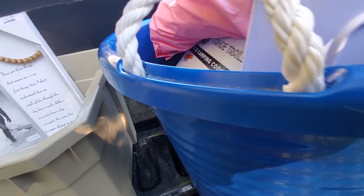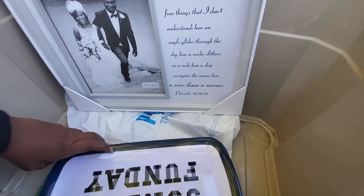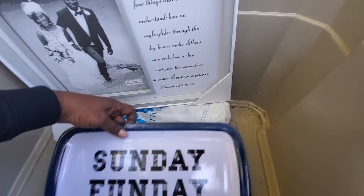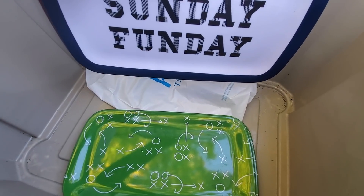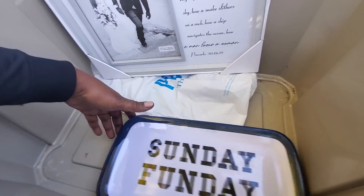These little plates came from Dollar General. It says Sunday Funday, then a football plate, and two of these football plates - those are nice.